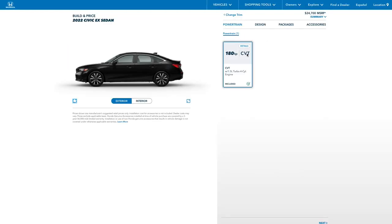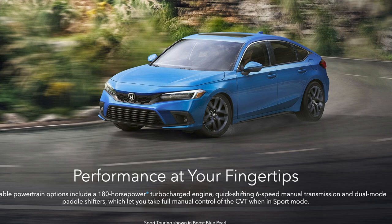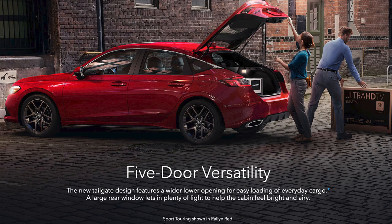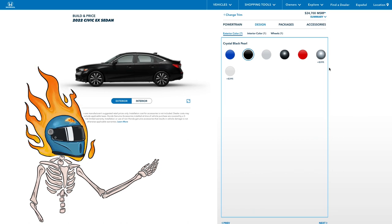Side note: if you want the manual — which we all want the manual — you've got to wait for the new hatchback, because that will have a manual. Here are our color options.